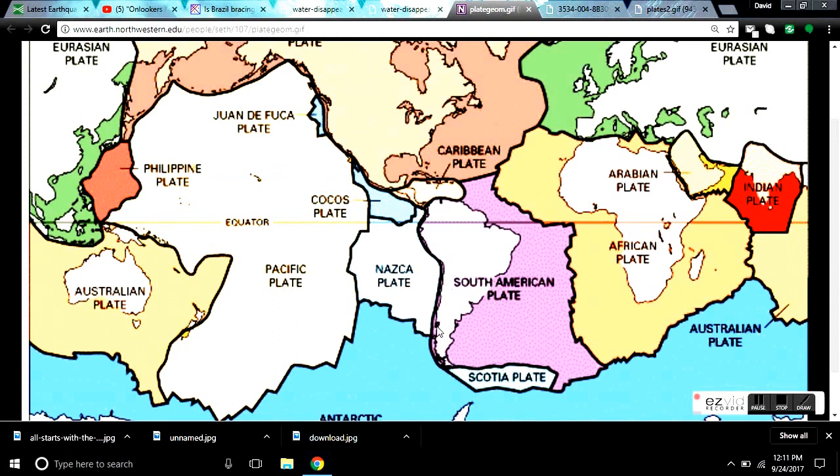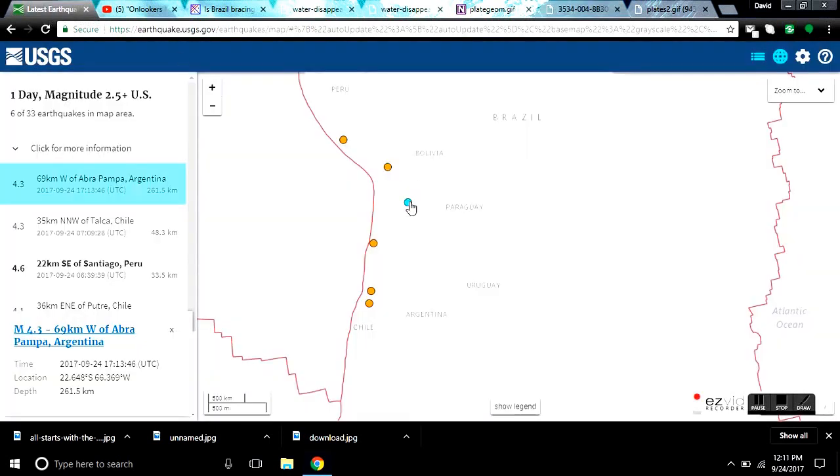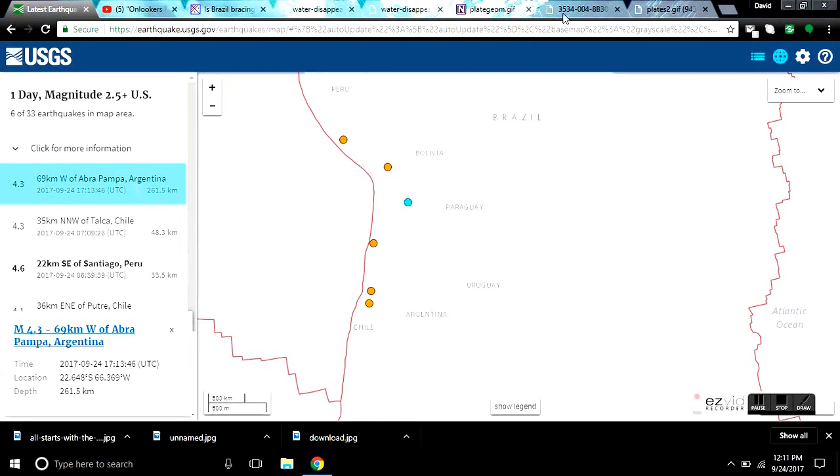We get huge earthquakes in this area because of the subduction activity. Looking at the latest earthquakes today, there's a quake right here inland in Argentina popping off at 4.3, down at 261.5 kilometers — that is extremely deep. What that does is it causes massive amounts of pressure on the lithosphere, which causes the lithosphere inland to bulge somewhere.